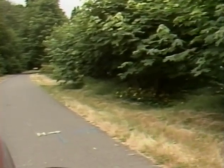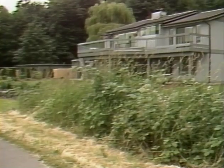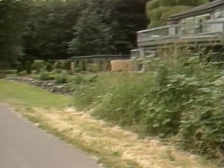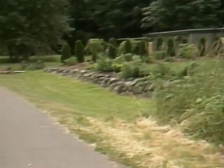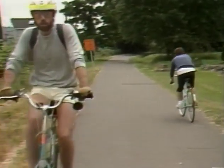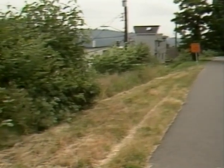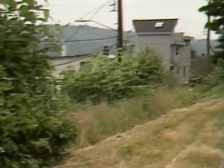View looking south from approximately station 650 plus 00, showing the relationship of the improvements along the westerly side of the trail to the trail.